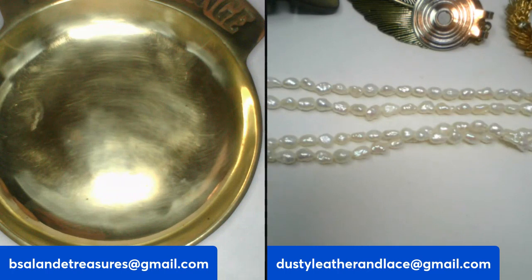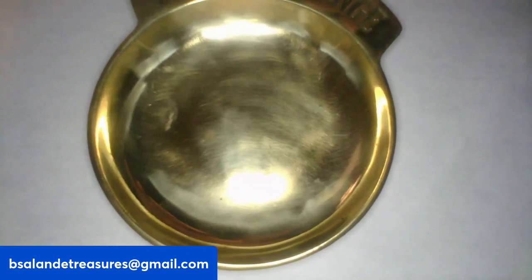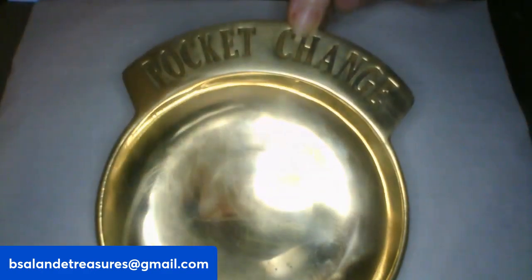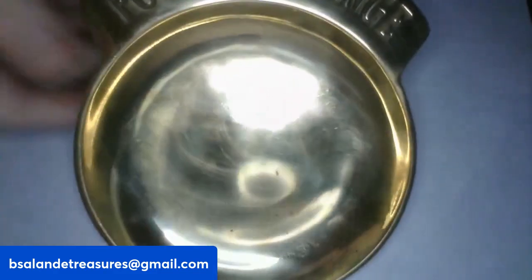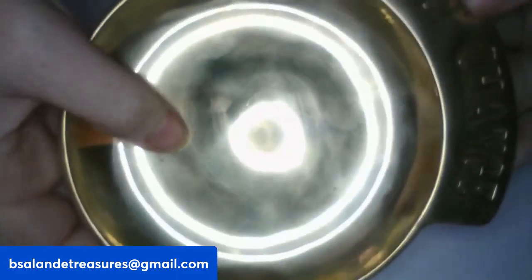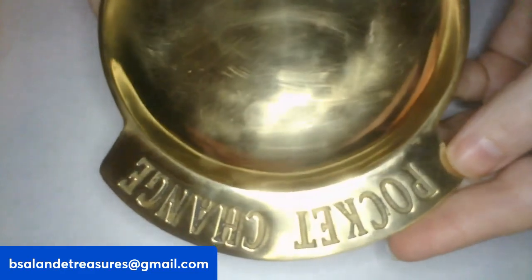Thank you everyone for taking the time to look. We are on item Y — this one is a solid brass pocket change ashtray or trinket tray. You could use it for pocket change or jewelry. Super cool! This is a $20 buy-it-now.